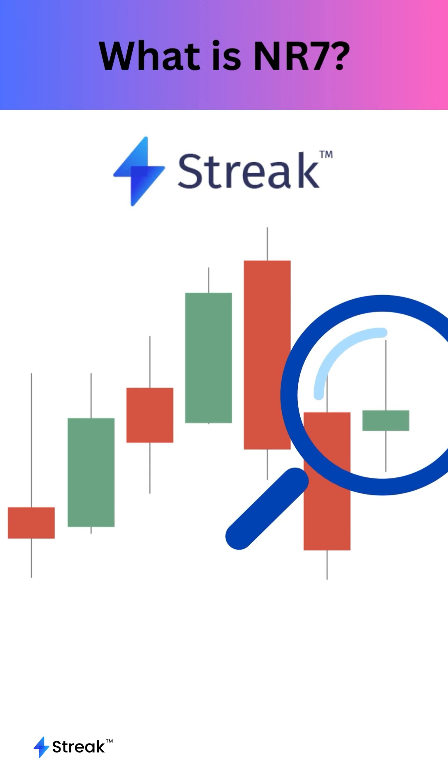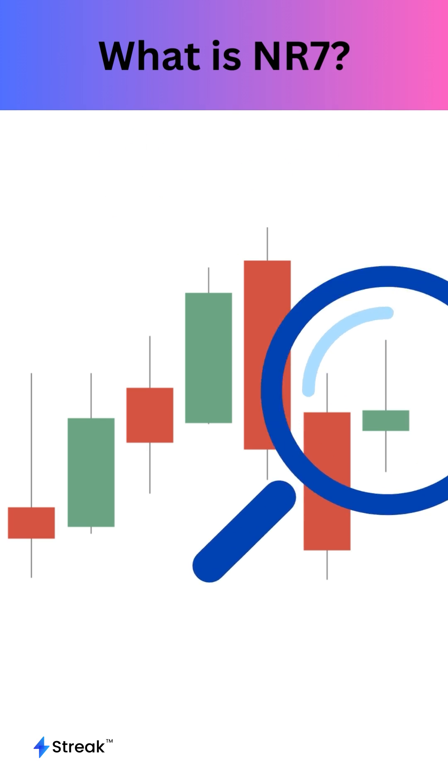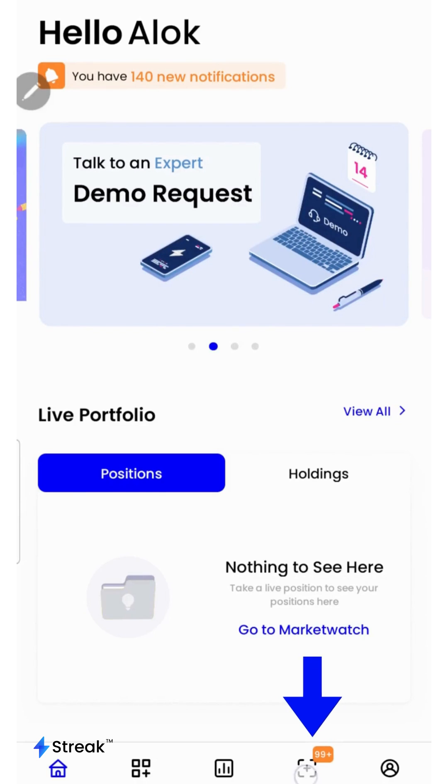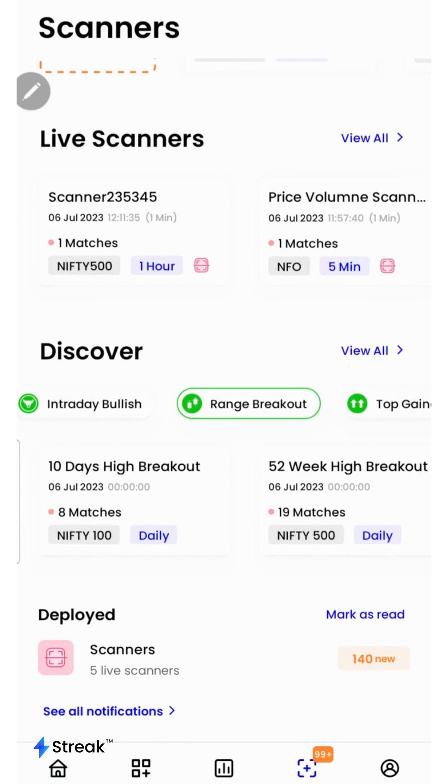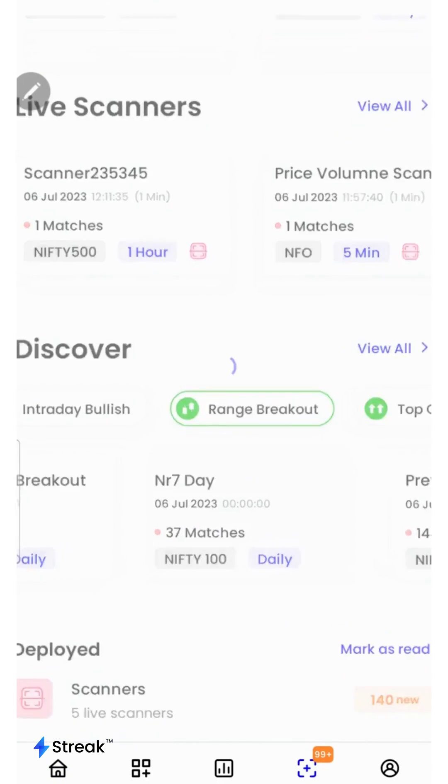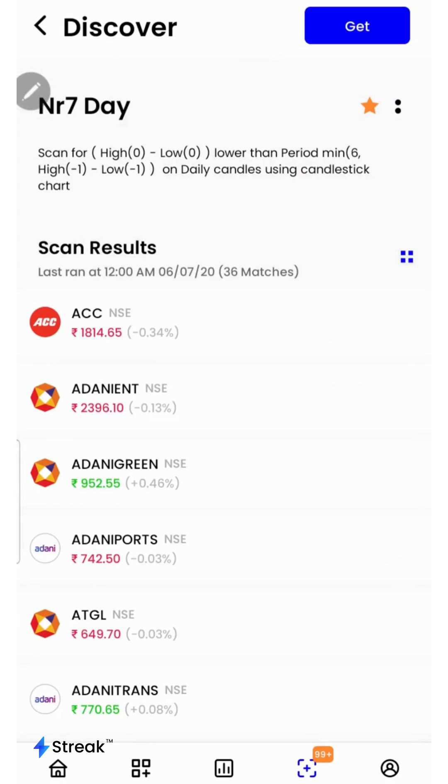We can use the Streak scanner to easily identify the NR7 stocks. Once we are on the Streak app, we'll click over here to go to the scanners, then we'll find range breakout, select it, and then we'll select NR7 day. Here's a list of stocks forming the NR7 pattern on the charts right now.